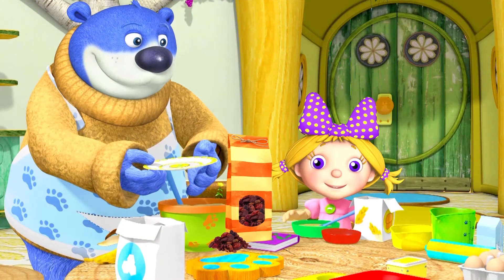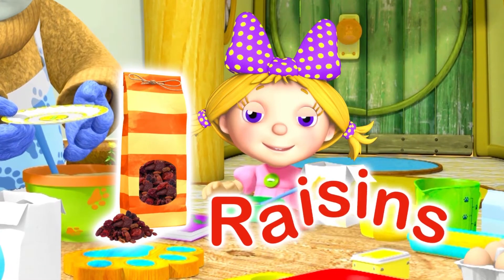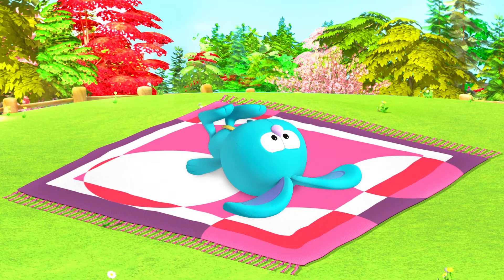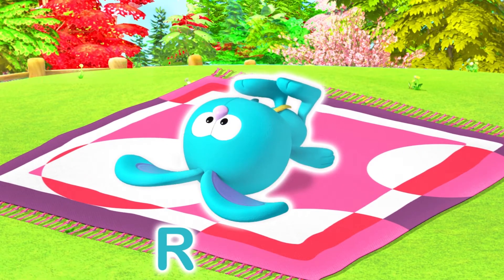Looks like Big Bear and Holly are making something tasty. R is for Raisins. Great moves, Raggles. R is for Rabbit.